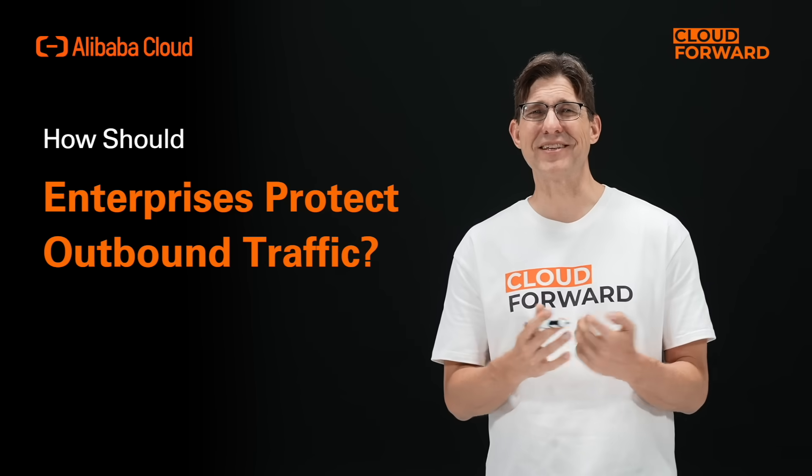Hello and welcome to this episode of Cloud Forward. Today, let me introduce you to Cloud Firewall, which also protects outbound traffic for businesses.